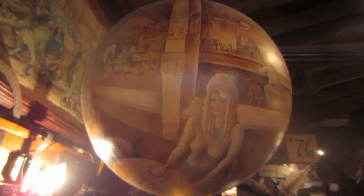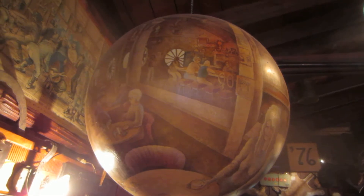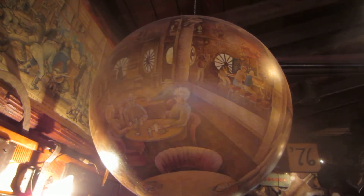This is Saloon number 10 in Deadwood. The 24-inch diameter sphere. I was like, seriously? You can barely do it like that.